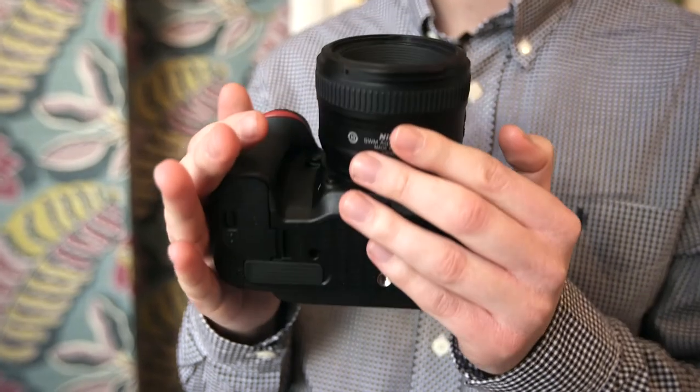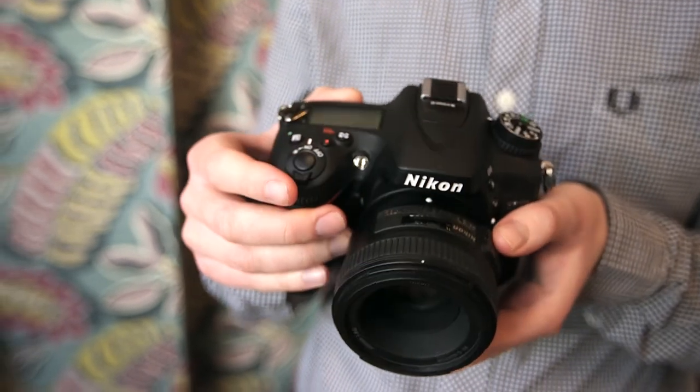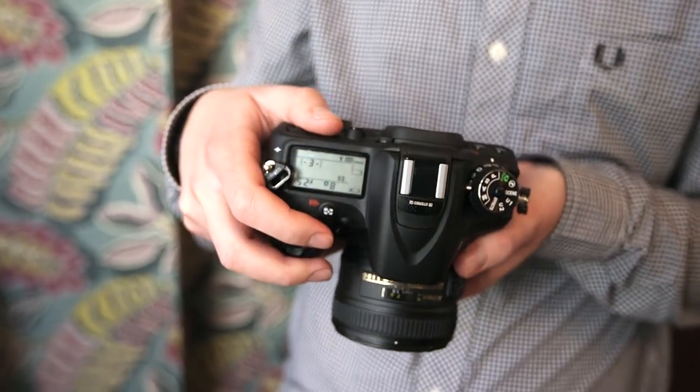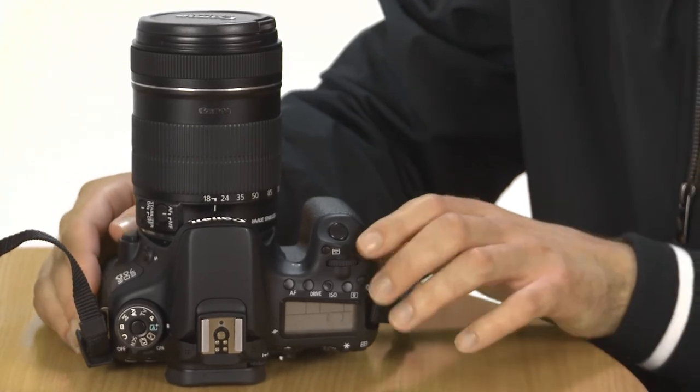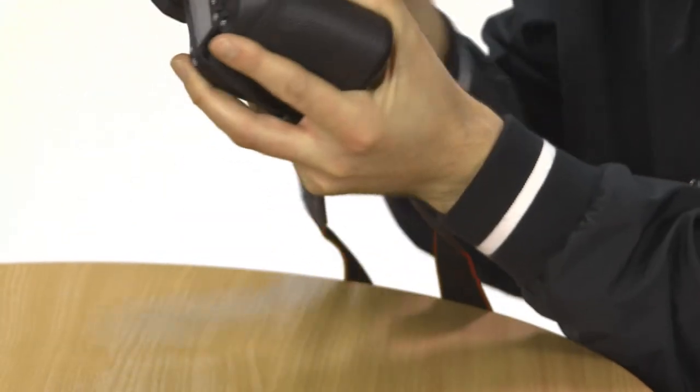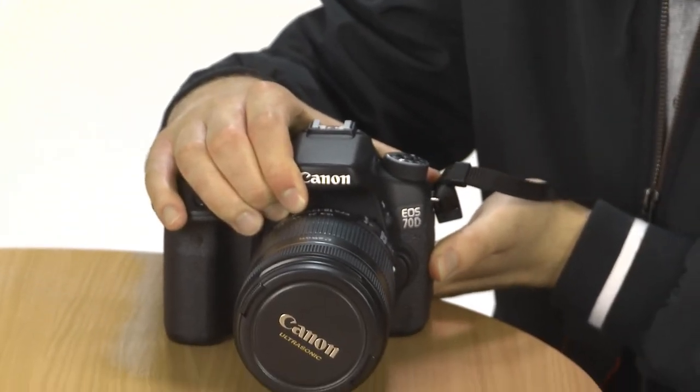Unless it's imperative you invest in a new DSLR camera, we recommend keeping your money in your pocket. If you have to have the latest Nikon or Canon camera, we're expecting there to be a very fine line between the two models in our testing, so stay tuned to which.co.uk to find out which one comes out on top.